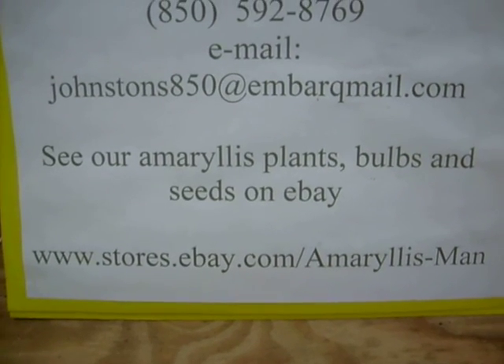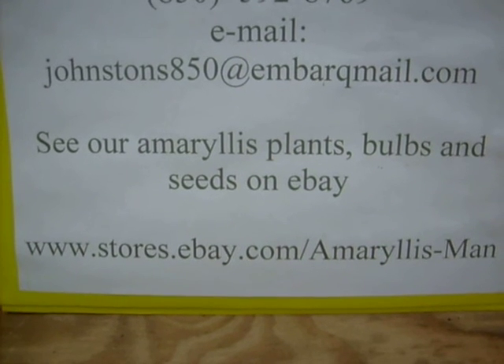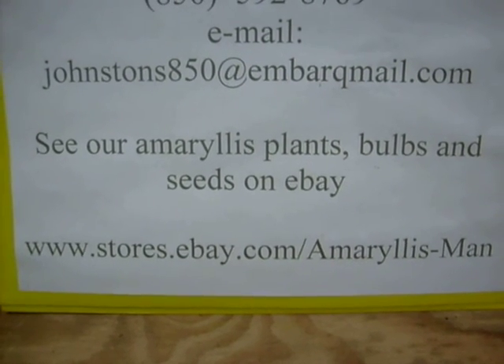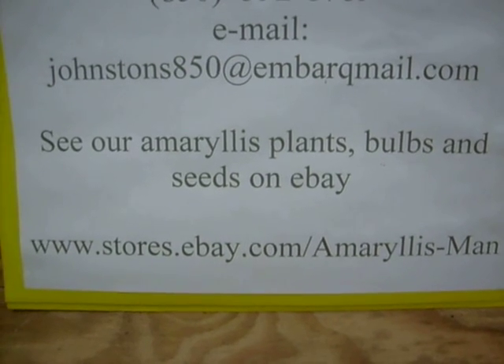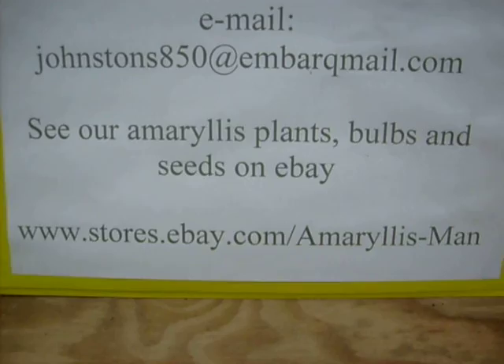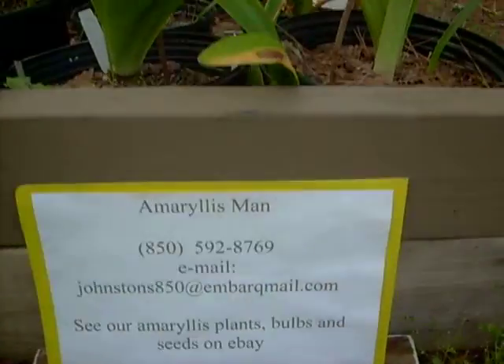Well, good morning. I wanted to give you our information for our eBay store. Then I'm going to take you on an amaryllis walk around our amaryllis beds this morning. You can find us at www.stores.ebay.com/amaryllisman. Let's get going.